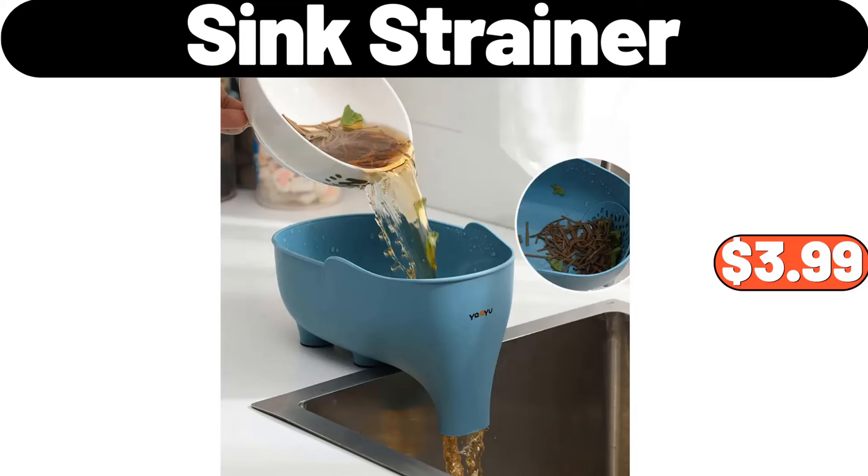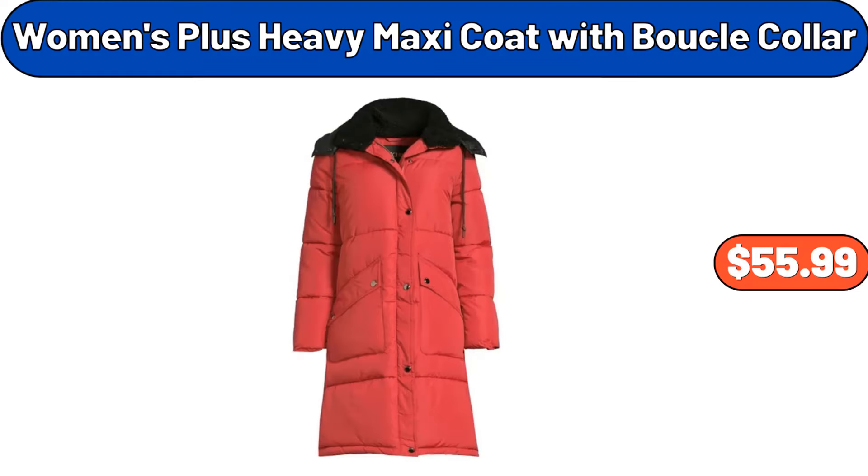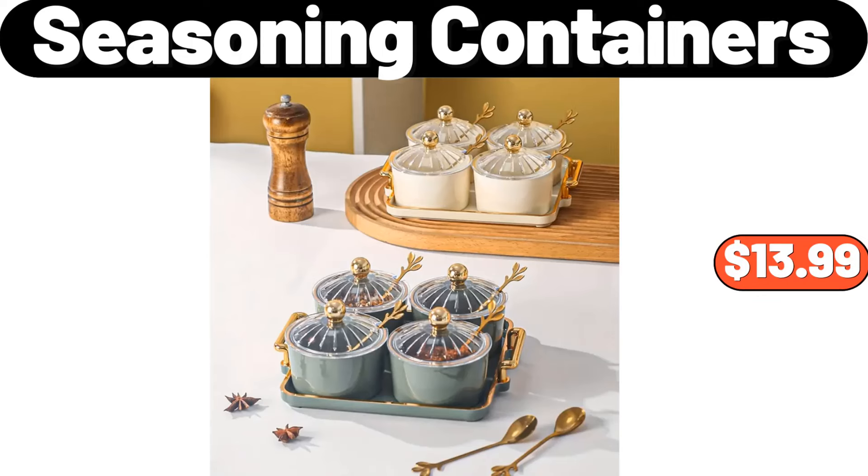Sink Strainer, $3.99. 3 Pieces Salt and Pepper Shakers, $5.99. Women's Plus Heavy Maxi Coat with Boucle Collar, $55.99. Seasoning Containers, $13.99.